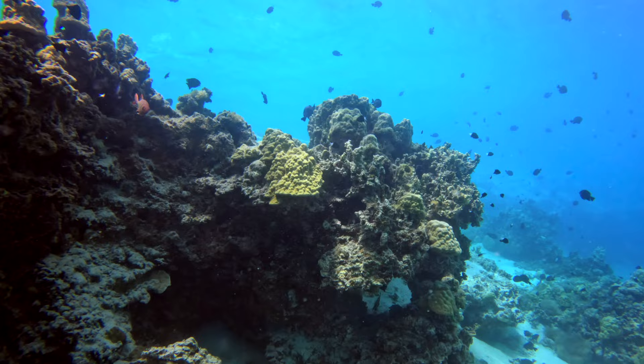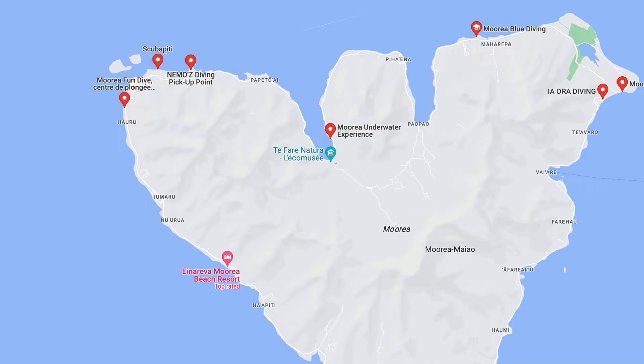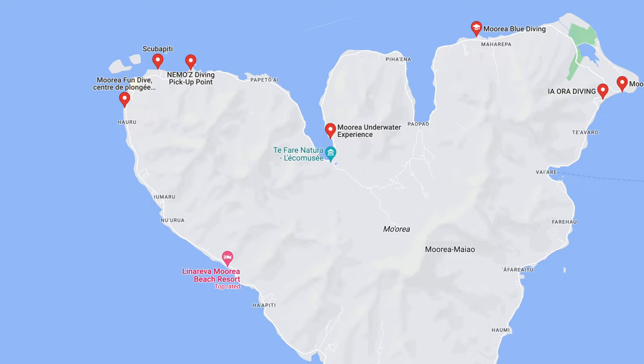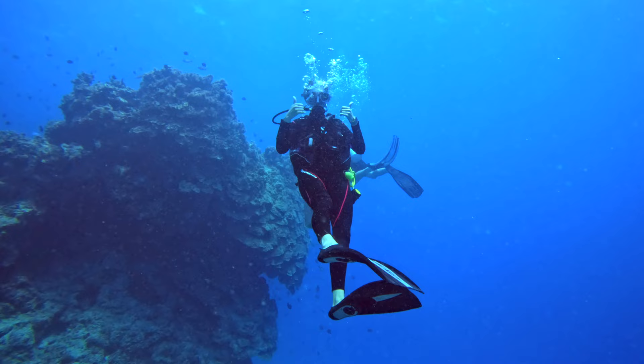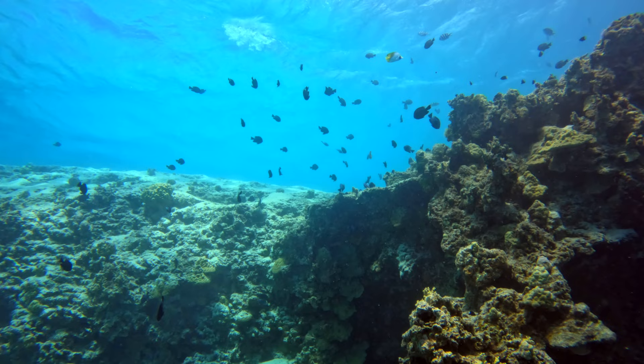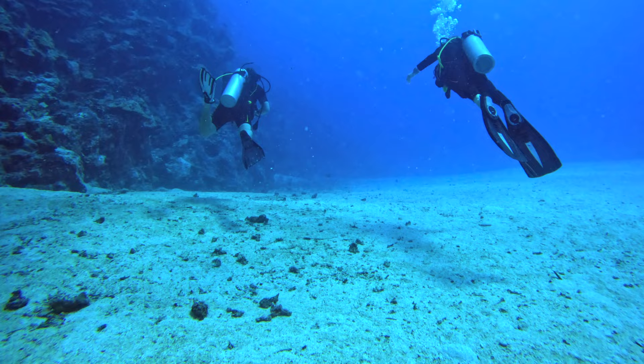Number three: you have to go diving — either snorkeling or actual scuba diving. We did a two-tank dive directly out of the dive shop here at the Sofitel, which was really convenient. There are dive shops all over the island too. You can see lots of eagle rays, tons of sharks, and lots of schools of fish. You can dive on the outside of the lagoon where it's a bit deeper with different animals, or stay inside the lagoon where it's much calmer. We did one dive outside and one inside, and diving inside the lagoon offers more variety of fish and animals.